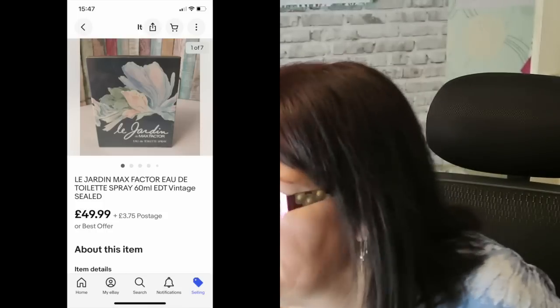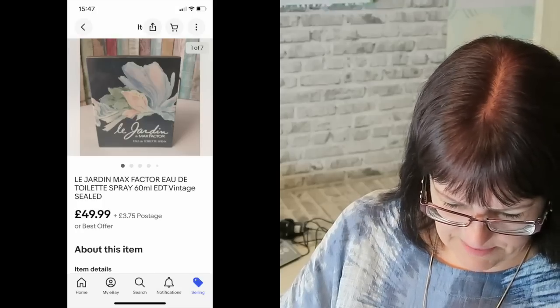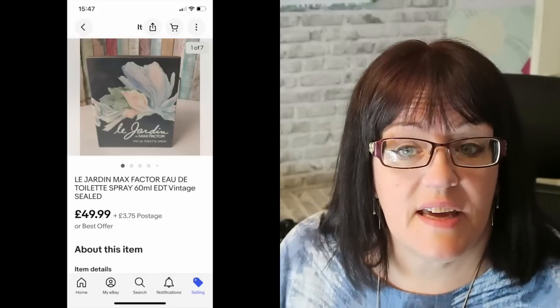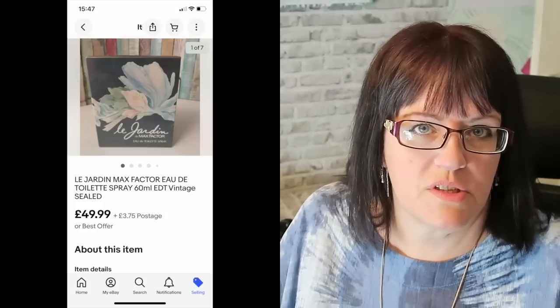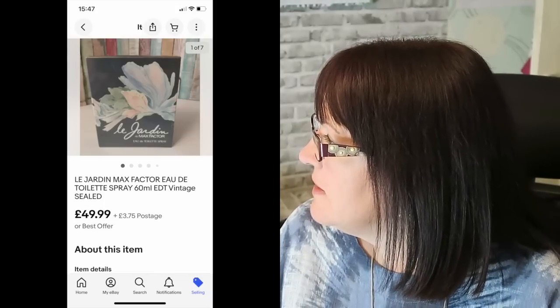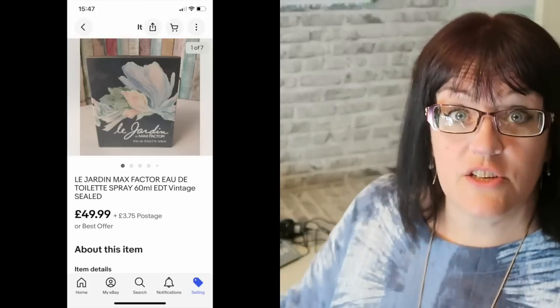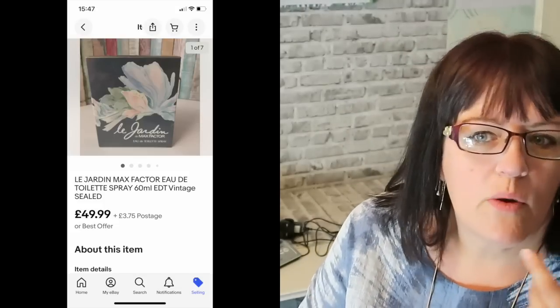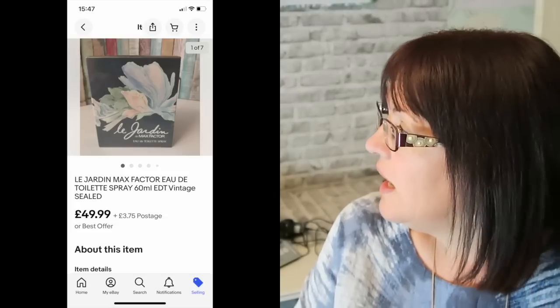This is a vintage perfume — I got it from the car boot sale and I think I paid two quid, from a box of rummaged items. It is a sealed Le Jardin by Max Factor Eau de Toilette spray, 60ml, vintage and sealed. I don't know what it'll smell like when opened, if they open it — some collectors of vintage perfumes have no intention of wearing them, they just want the sealed packaging. This cost me two quid and sold for £49.99 plus postage. A lovely find.